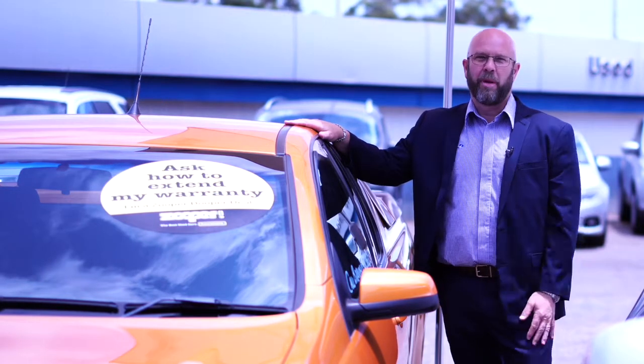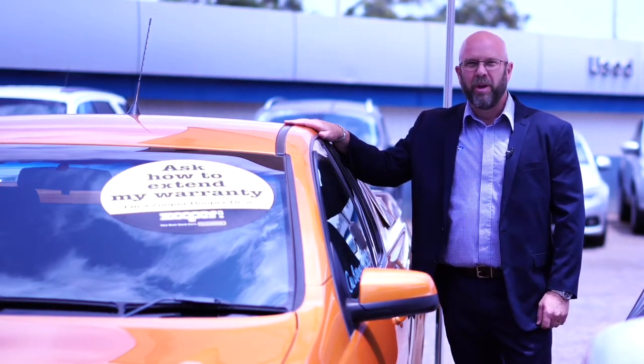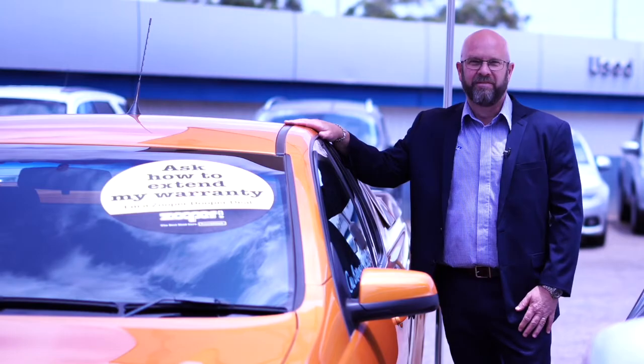So we'd love to see you at Rebel Ford, or we can come to you — home or work — with no obligation. Thanks for watching.